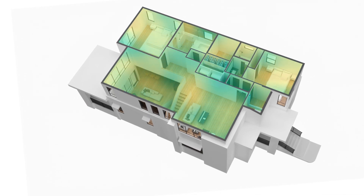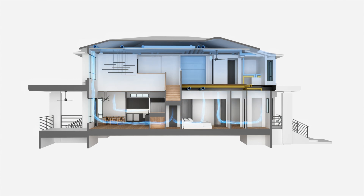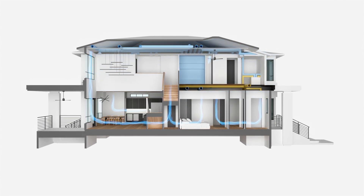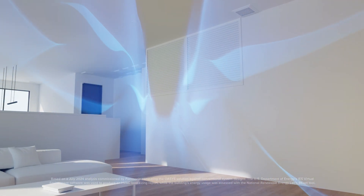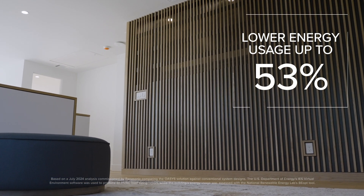Oasis goes beyond HVAC. It's a complete comfort solution with perfect temperature, balanced humidity, and cleaner filtered air. All of this is intelligently integrated into one smart system that can lower your energy usage by up to 53%.